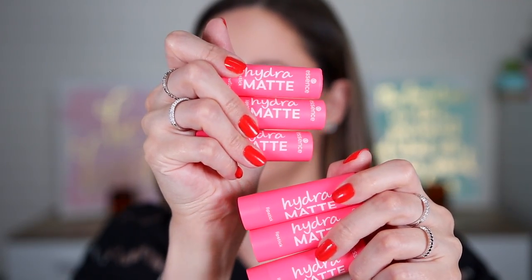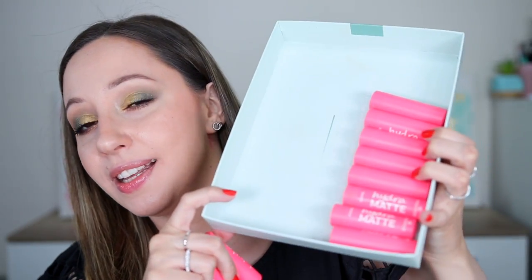Hi Gorgeous! Essence has released new shades of the Hydra Matte lipstick. I have been talking about this product since it was released last year because I think it is such an underrated lipstick. I have the three new shades here, as well as the first colors they released, and in this video I'm going to be doing lip swatches and arm swatches of all of the shades so you can see all the colors in one video and decide if you like any of them.